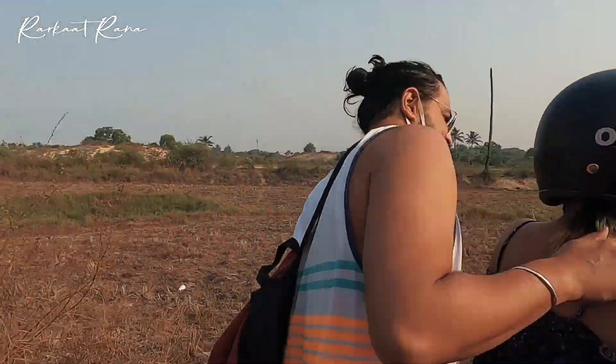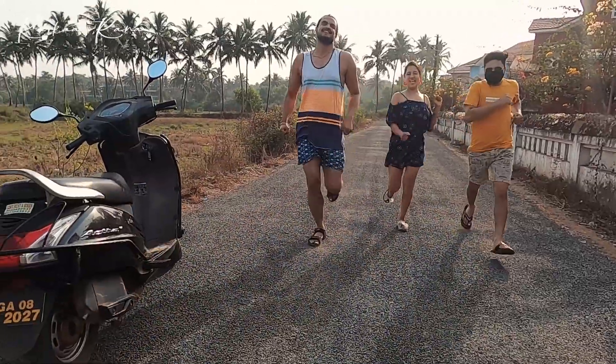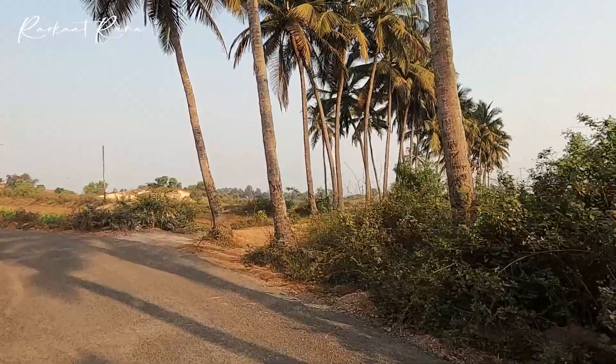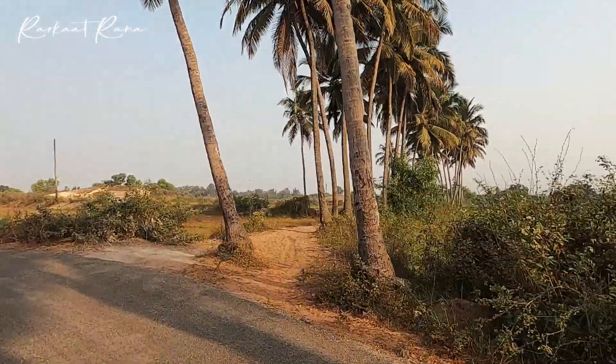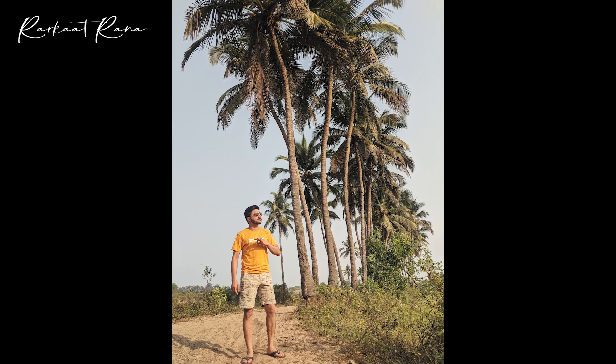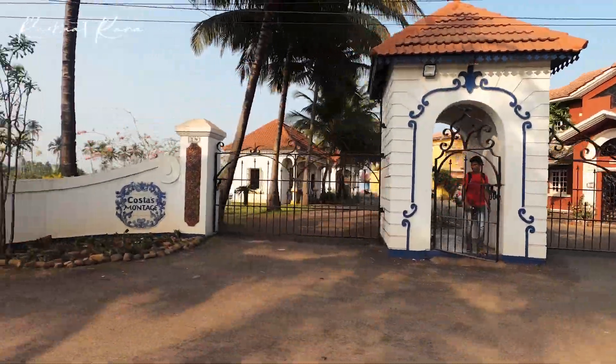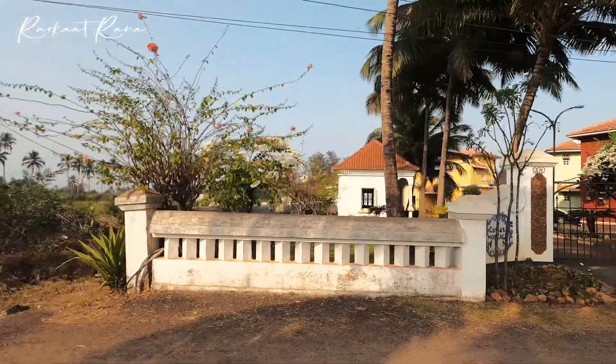After discovering this street, we stopped here for some time to have some fun around. We also found a nice place to get our photos clicked with the coconut trees in the background. After spending plenty of time here discovering this street, we then decided to go to Betal Batim Beach.